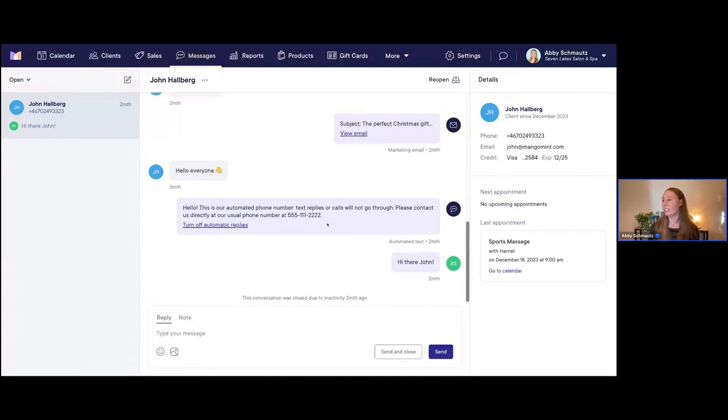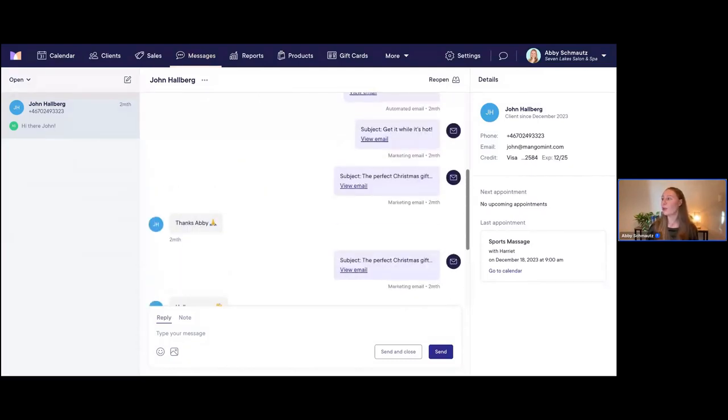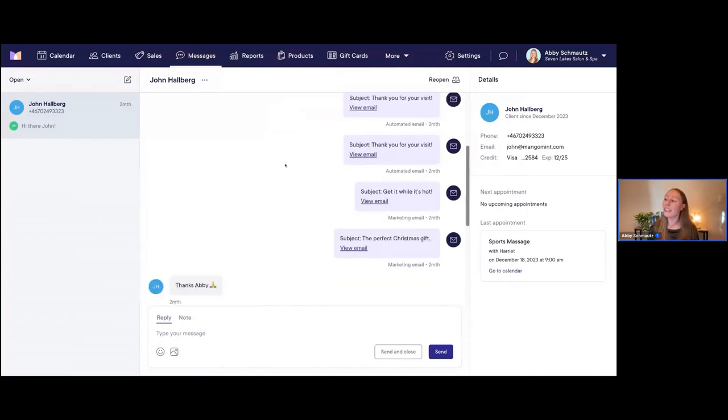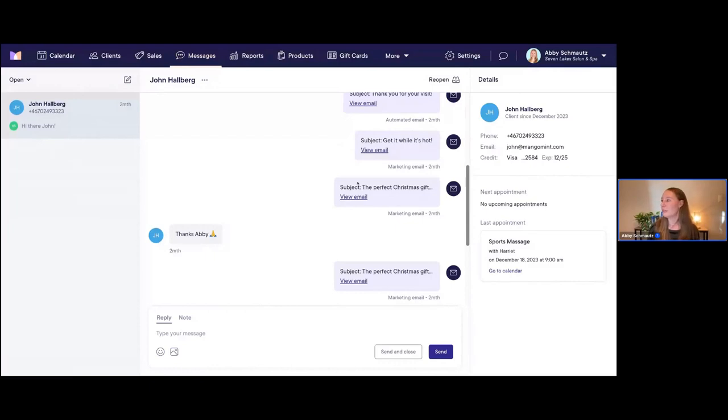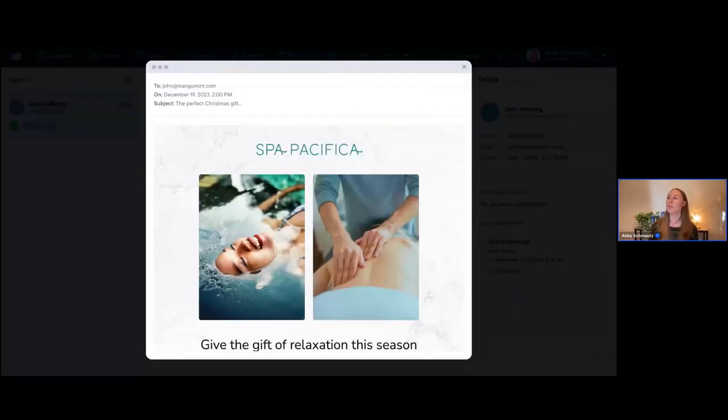This is our messages screen. I'm going to click and search for our client John Hallberg. He's a client at the Seven Lakes Salon and Spa. We can see all the history and communication with John — some automated texts sent to him previously, a text using the two-way texting feature, and some automated emails our system sent him like 'Thank you for your visit.' You can also see we've sent him a couple of marketing emails — one that says 'Get It While It's Hot' and another with the subject 'The Perfect Christmas Gift,' sent back in December. Hovering over it shows the exact timestamp: Tuesday, December 19th.